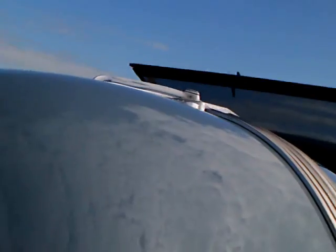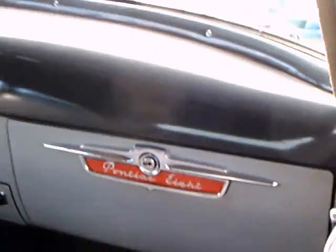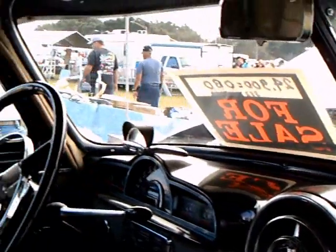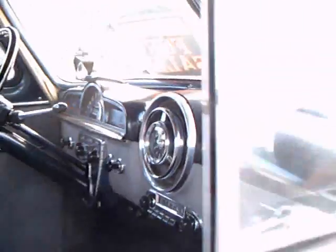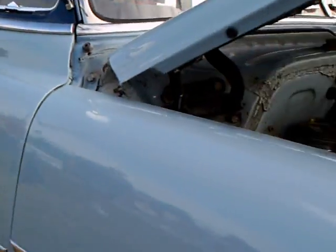Nice big fender skirts. Pontiac 8. Notice that the windshield is still divided, although it is curved.